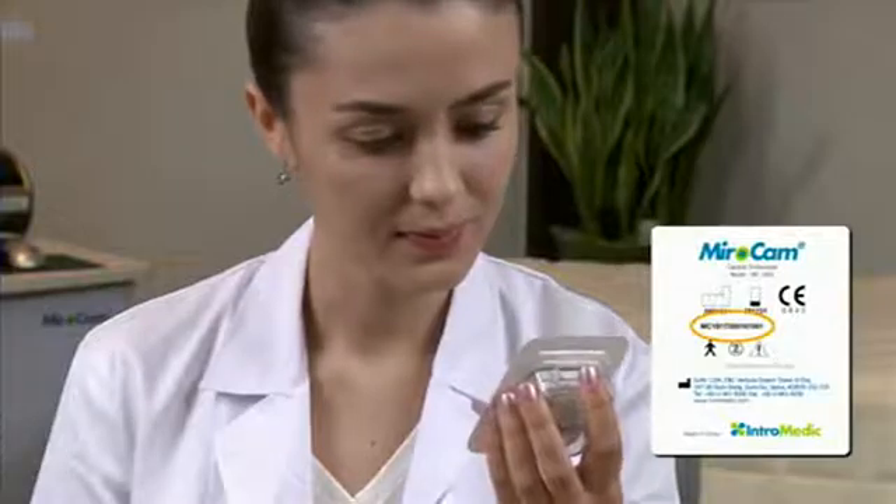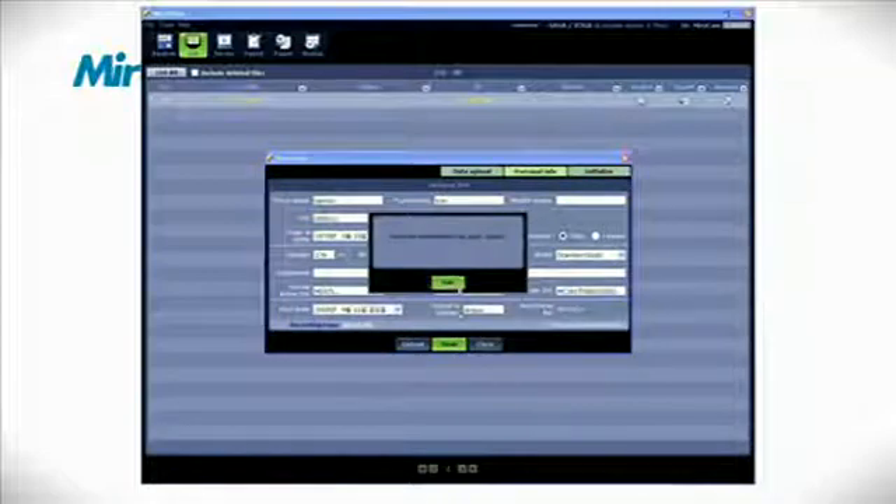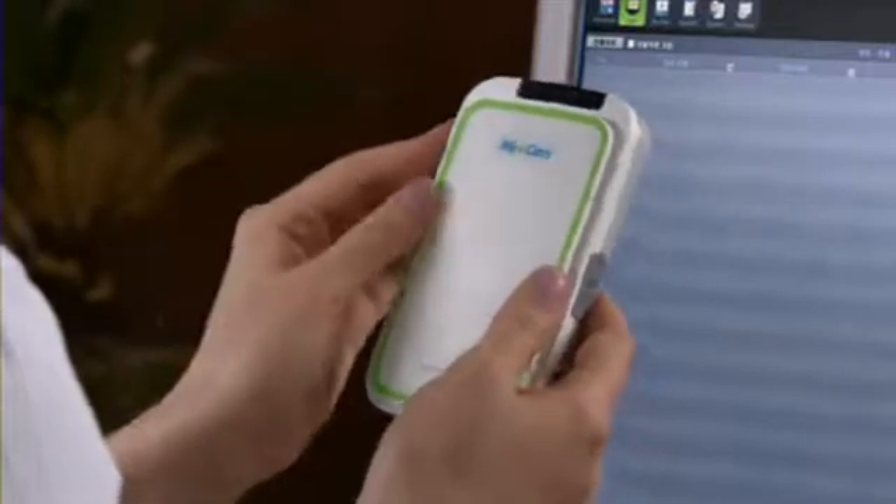The serial number can be found on the back of the capsule packaging. After entering the patient data, click the Save button. Disconnect the USB cable from the receiver and attach the fully charged battery to the receiver.